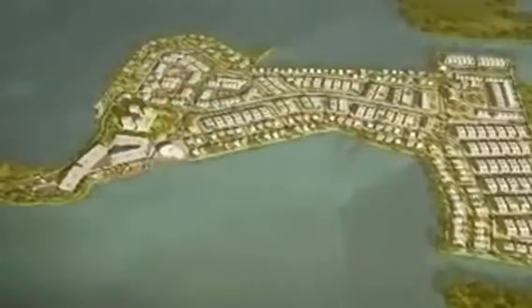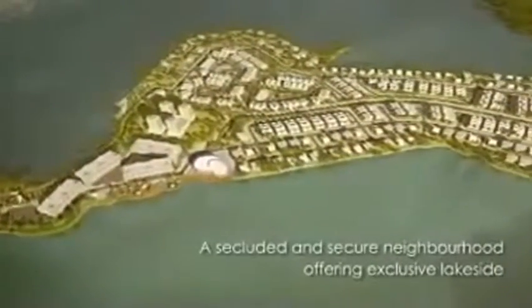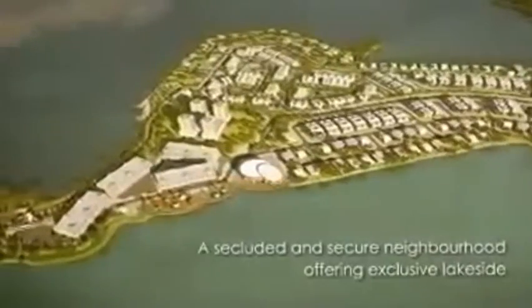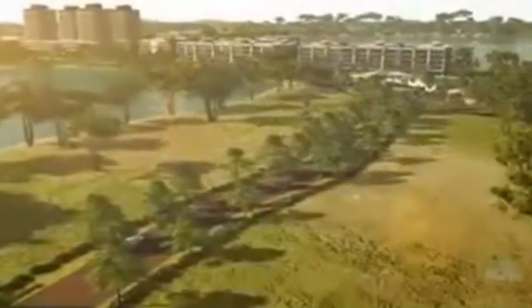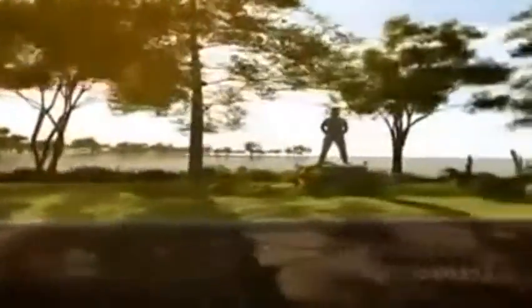Surrounded by cool, green waters, the island is 175 acres of development situated at the center of a serene lake, with a slender strip connecting the development to the mainland. Be serenaded by birdsong and crickets as you drive along the scenic road that provides access into D Island, and you feel your stresses recede as you soak in the ambience and tranquility of the natural surroundings.